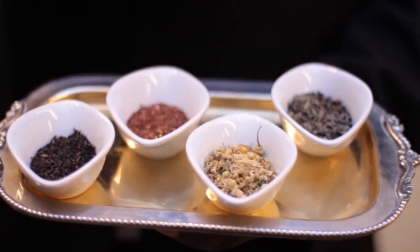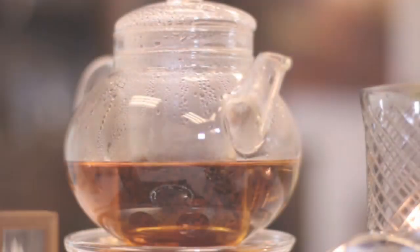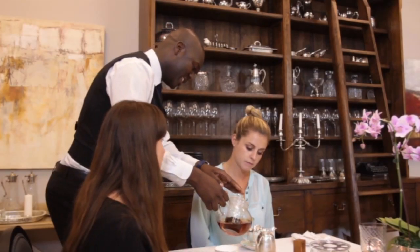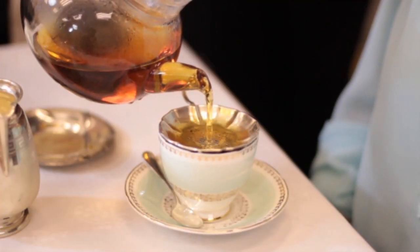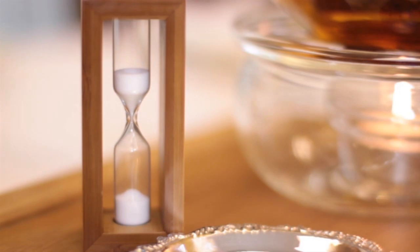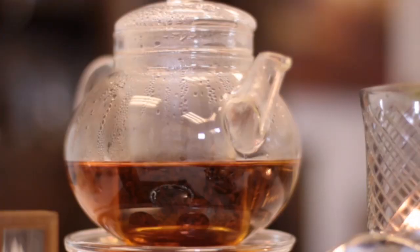Teas can be in a loose-leaf form or in a bag. If the tea leaves are loose, it will be served with a strainer to prevent the leaves from landing in the guest's cup. Teas will also be steeped for different lengths of time depending on the type and the guest's preference, so make sure you know each tea's steeping time.